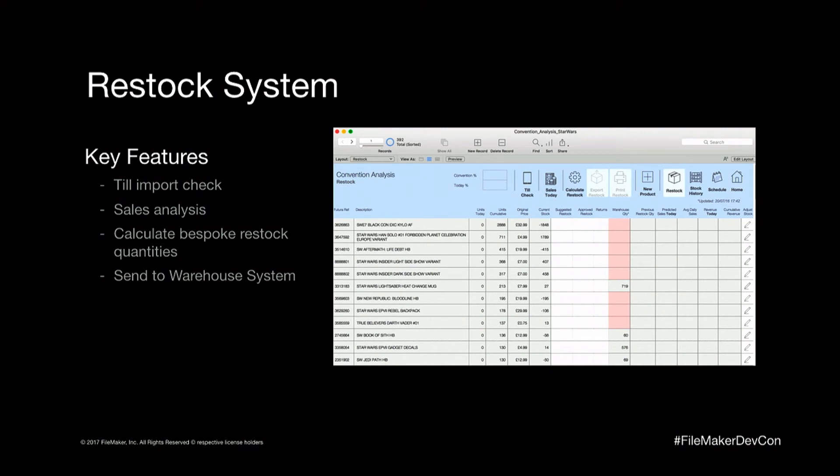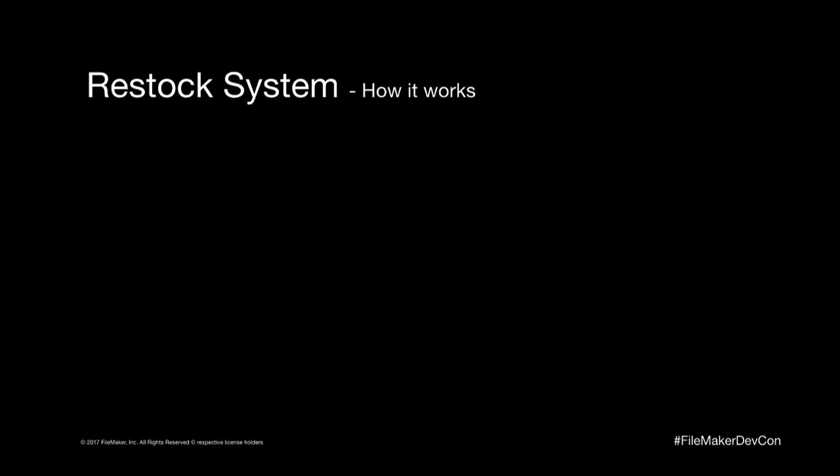The restock module's purpose was to consolidate the tills, do the sales analysis, calculate the restock quantities, and send it to the warehouse. How it worked: a script ran on the iPads and we had to get that file off to the central solution. We weren't sure about connectivity, so we went for the easy option — send an email with a file attachment. We went with MiFi boxes underneath the tills — one per bank of six tills. If we had connection problems, you could take the MiFi box, grab the iPad, walk outside the convention center, sync the data, and bring it back. That gave us the redundancy we were looking for.